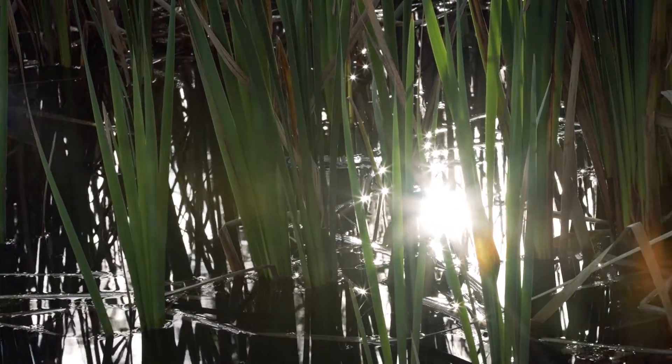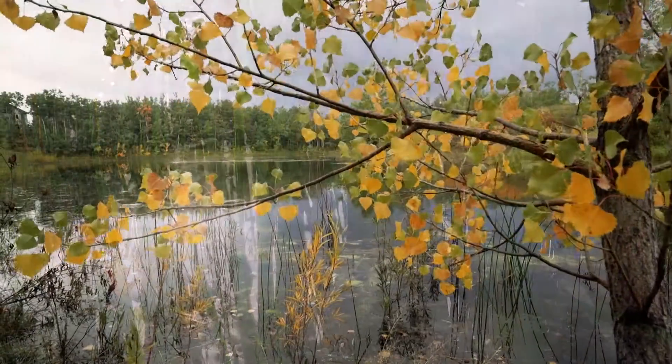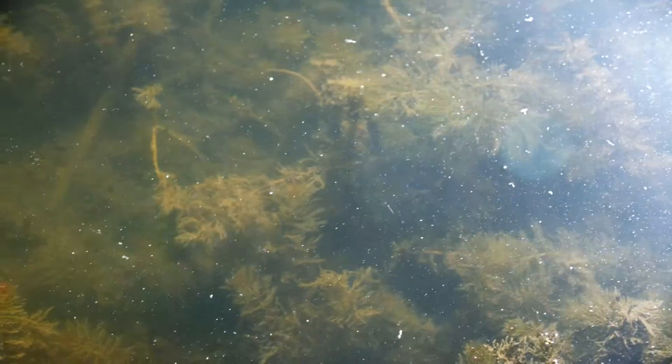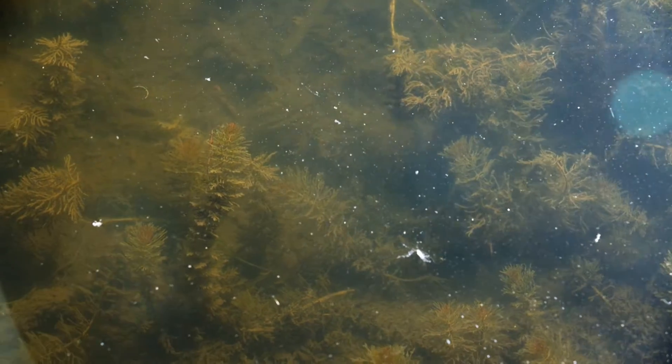Wetlands treat water in a variety of ways. You've heard the term 'wetlands are nature's kidneys' — and that's very true. There's a variety of physical, chemical, and other processes that go on in wetlands. Nutrients are taken up by plants, toxic compounds such as pesticides are broken down, and of course the sun plays an enormous role by putting UV into these systems, physically breaking apart dangerous particles and killing bacteria that don't like bright sunny environments.